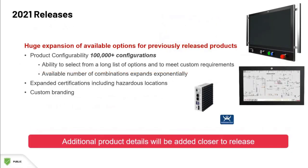Last but not least, there will be a huge expansion of the available options for previously released products. In other words, these product lines will be much more configurable as time goes on, which ensures that the hardware meets your application's needs. Some of these products will include hazardous location ratings and even custom branding.